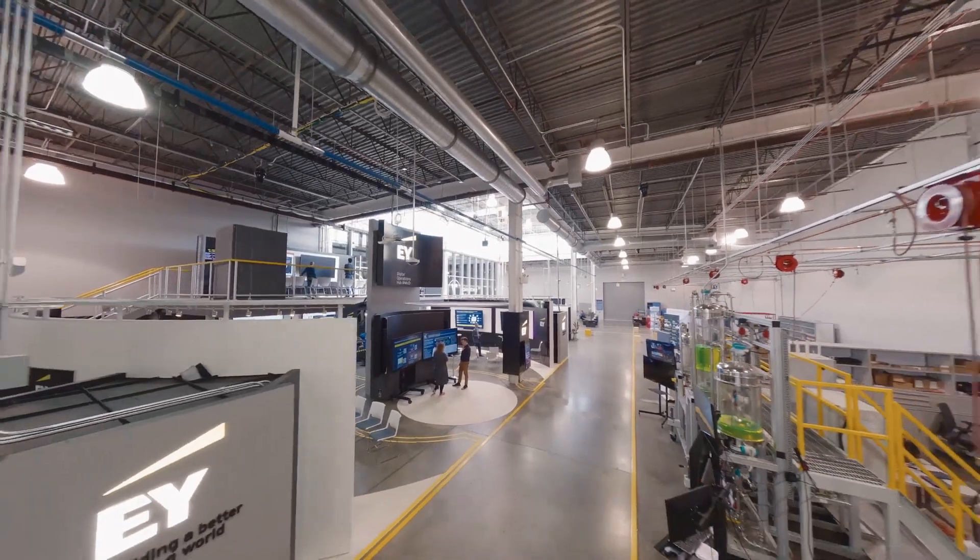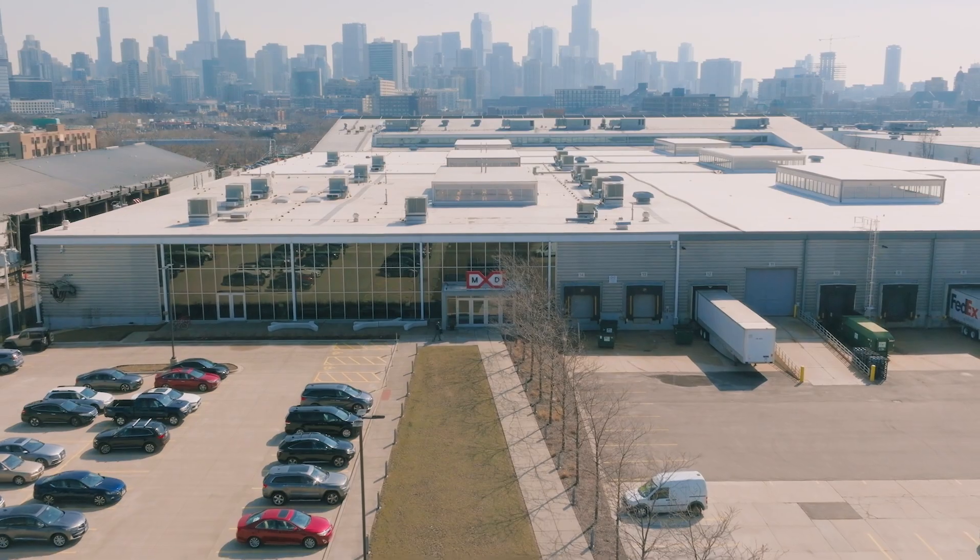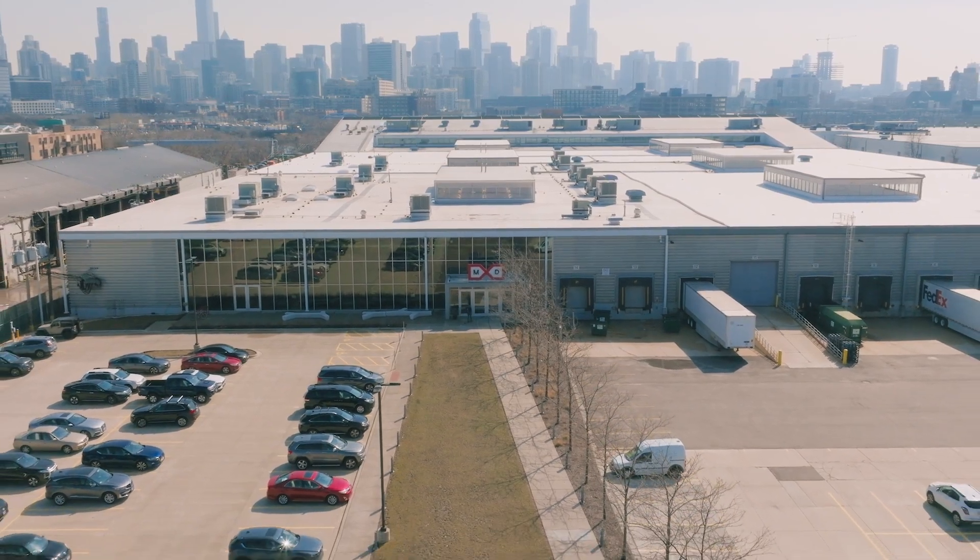Ready? Plan your customized experience with us at the EY Digital Operations Hub at MxD — the fast track to tomorrow, that's up and running now.